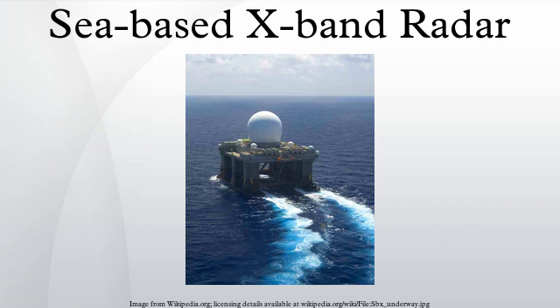In April 2012, it was reported that SBX-1 had left Pearl Harbor and was assumed to be deployed to monitor North Korea's planned Unha-3 missile launch in the window of April 12–16, 2012. The vessel returned to Pearl Harbor on May 21, 2012. It redeployed to monitor the next North Korean launch attempt at the end of 2012. In April 2013, it was reported that SBX-1 was again being deployed to monitor North Korea. It has never been deployed to Adak.